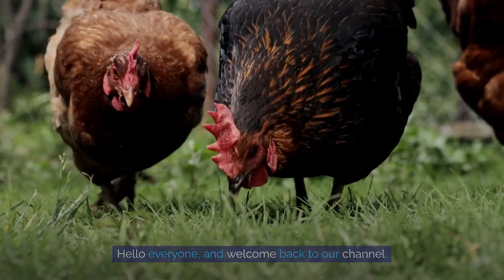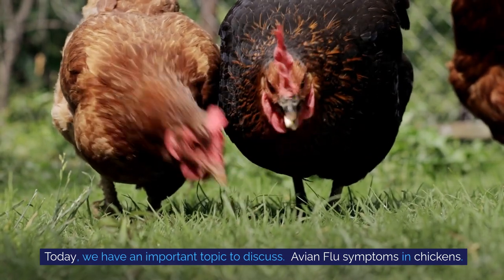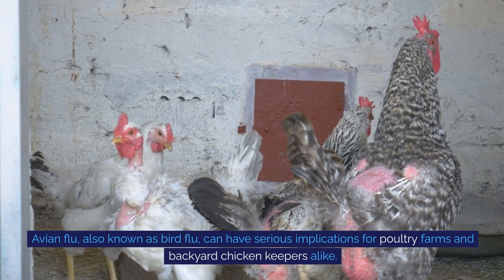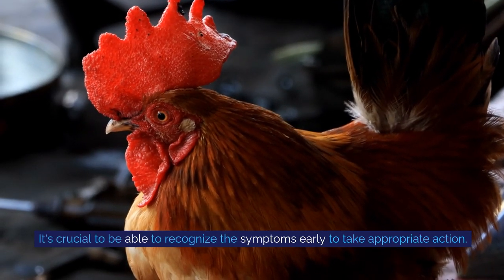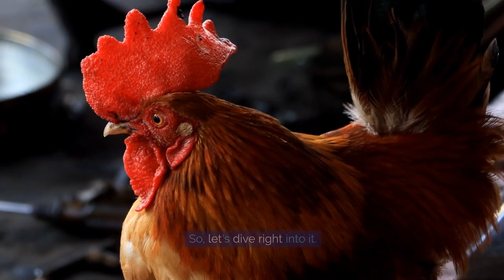Hello everyone, and welcome back to our channel. Today, we have an important topic to discuss: avian flu symptoms in chickens. Avian flu, also known as bird flu, can have serious implications for poultry farms and backyard chicken keepers alike. It's crucial to be able to recognize the symptoms early to take appropriate action. Let's dive right into it.